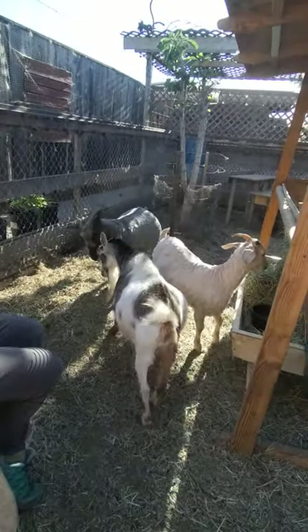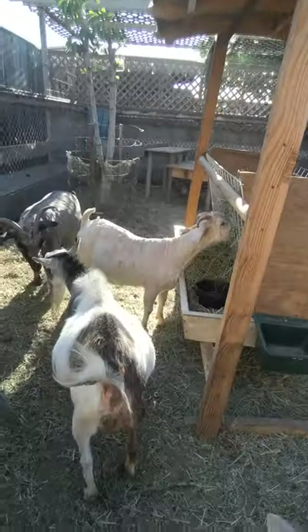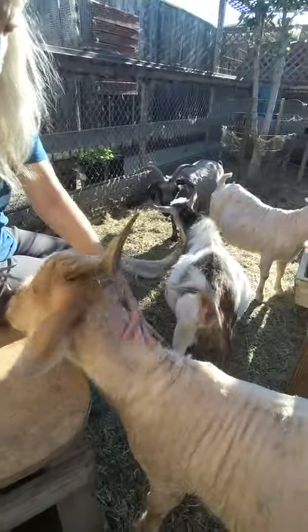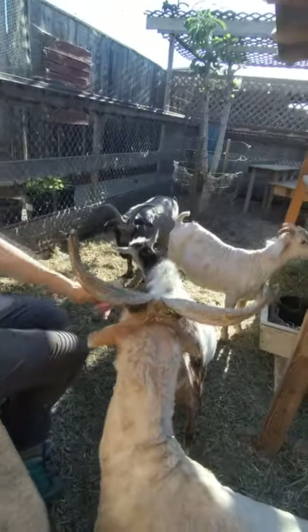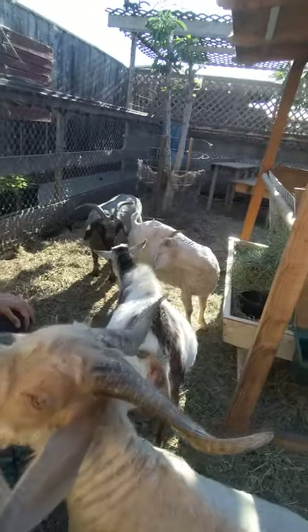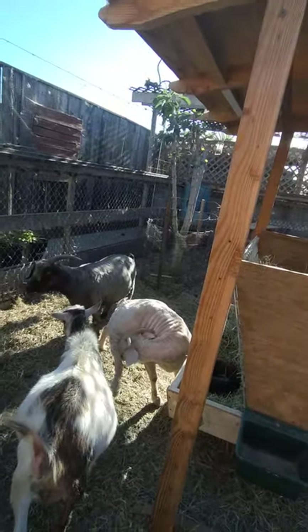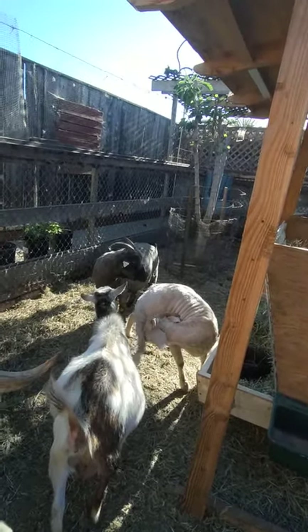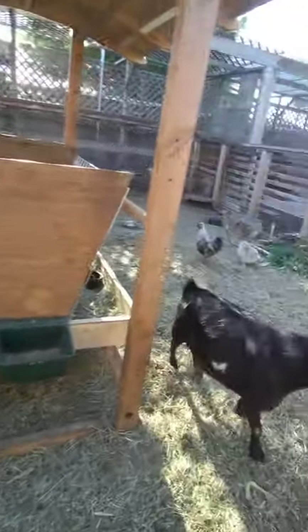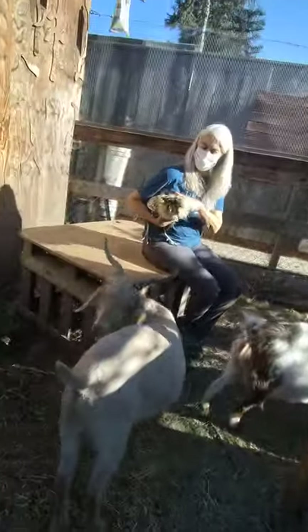All three of the goats are pregnant, so lots of kids are coming. This is the daddy — he's no longer a daddy, but he was very prolific. I brought the vet in and stopped it all. We don't have room for the babies; if I had acres and acres that would be fun, but that is the goal.